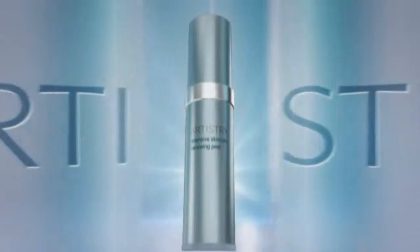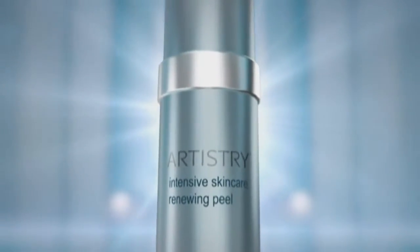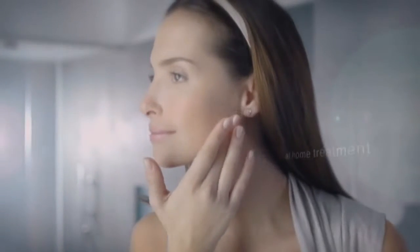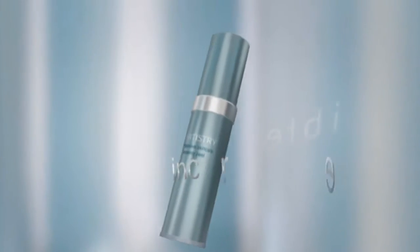Artistry invites you to enter the new world of professional expertise — intensive skin care, right in your home, right at your fingertips. Introducing the Renewing Peel, a revolutionary at-home treatment rivaling professional benefits in one step, in eight minutes. It's incredible.